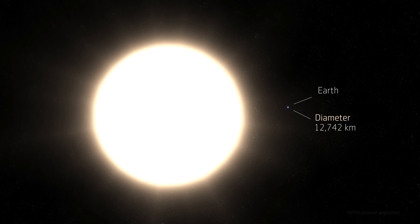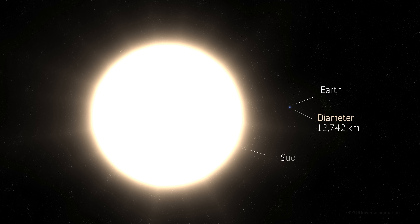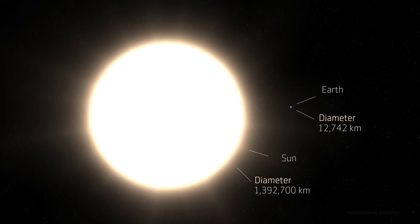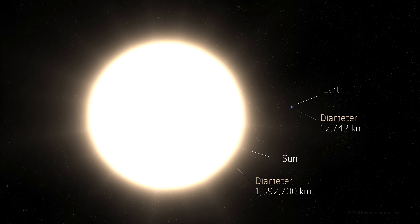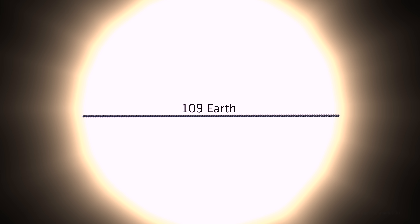The diameter of the Earth is 12,742 kilometers, and that of the Sun is 1,392,700 kilometers. That is, there would be enough space from one side of the Sun to the other to accommodate 109 Earths, with a little more room left over.